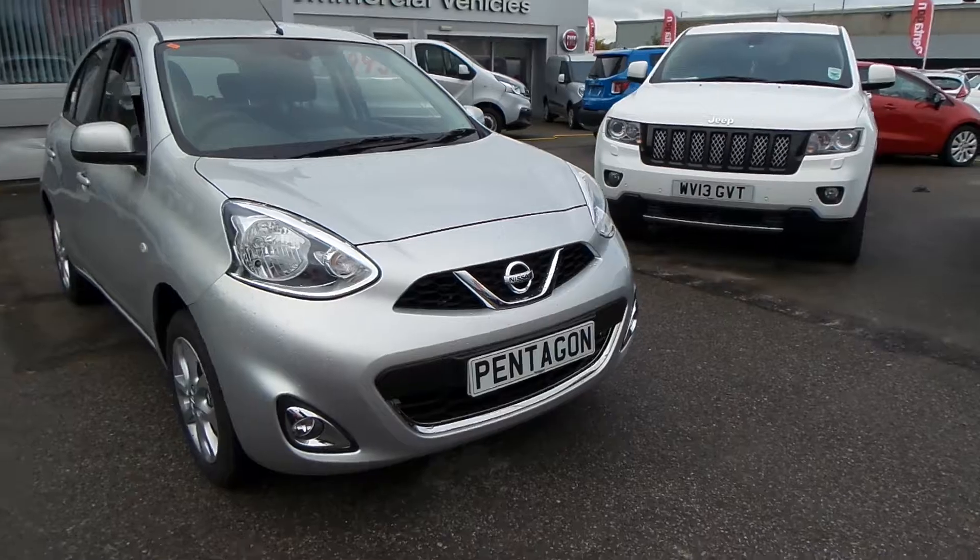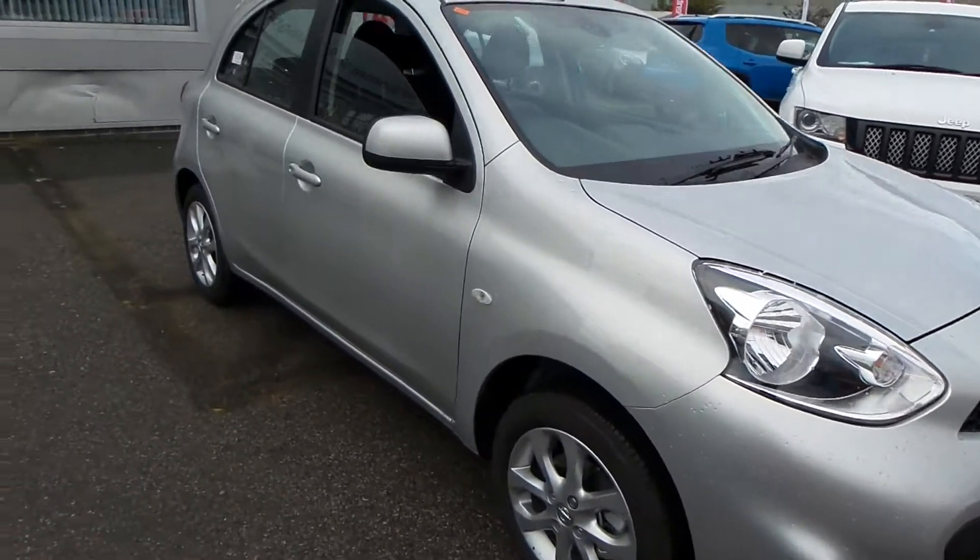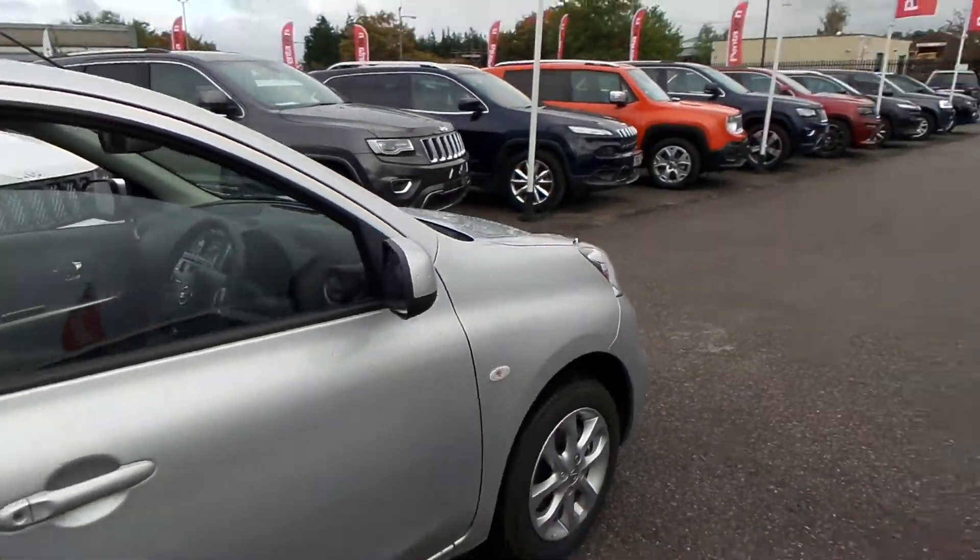Fantastic car, fantastic benefits, awesome savings. It's got fog lights on the front, a set of alloy wheels on the car, and electric windows.